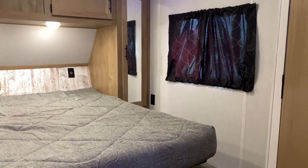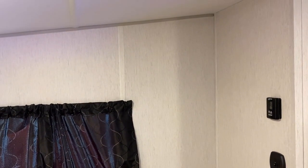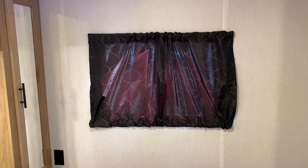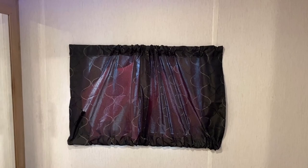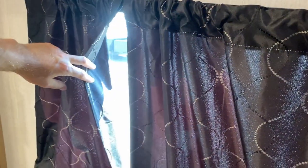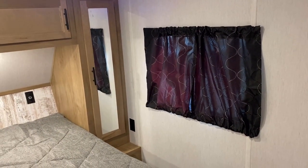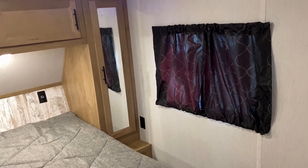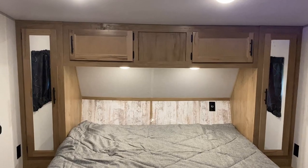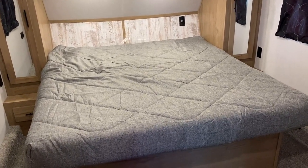A couple things up here: where you might expect to see TV hookups, you instead see the thermostat and a light switch for the ceiling. Look at the windows though — instead of roll-down blinds, I can't tell you how many times I've seen a used RV come in on trade where nobody ever opened the windows. These are a lot heavier, a lot better at blocking out the sun. You can slide them aside if you want, but I think a lot of people will leave them exactly as they are. The lighter woodwork makes this bedroom feel bigger.